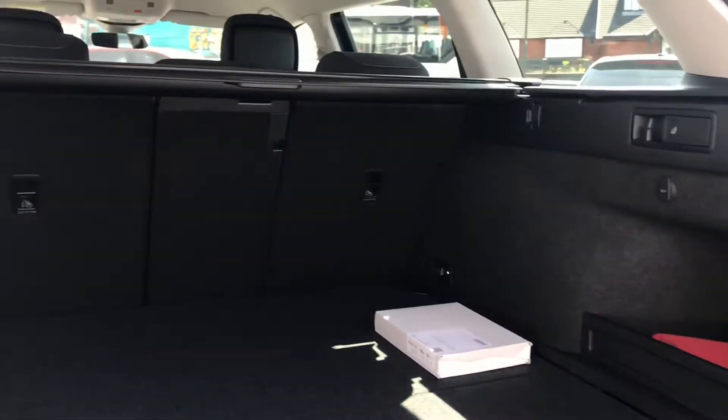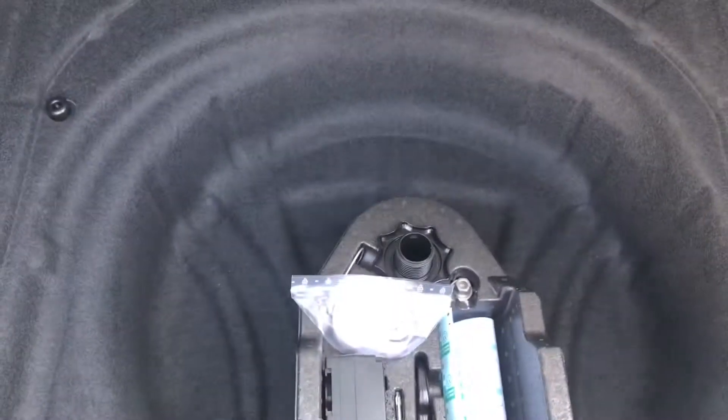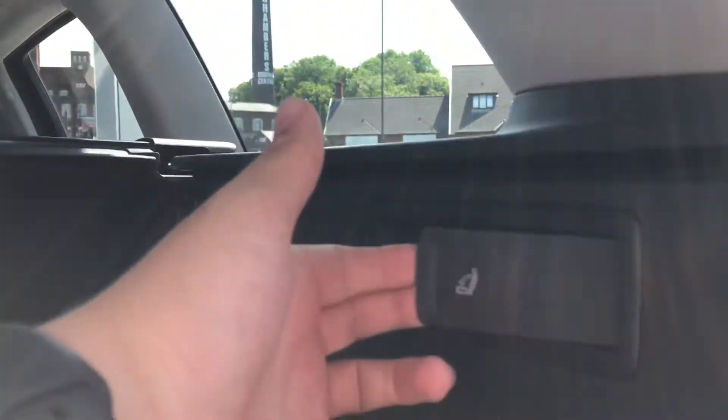Coming inside the boot, you can see it's very spacious — you can fit things like golf clubs inside. And if you need any additional height, we do have additional storage space underneath for a spare wheel. You can also fold down the middle row of seats to ensure you have any additional space you need.